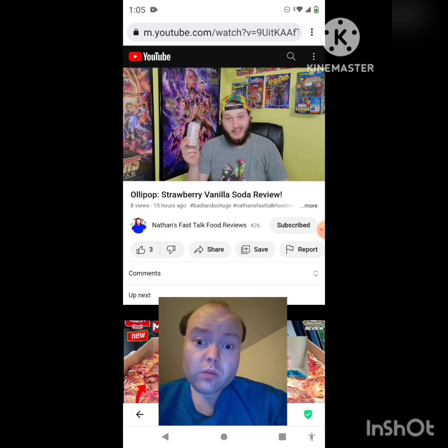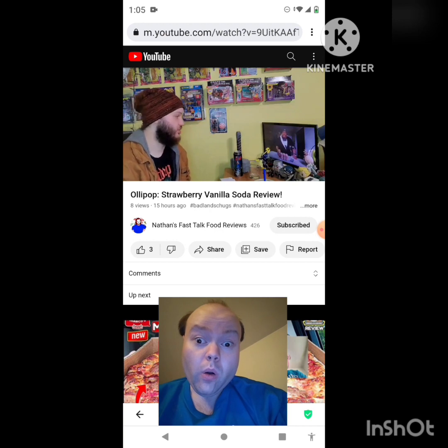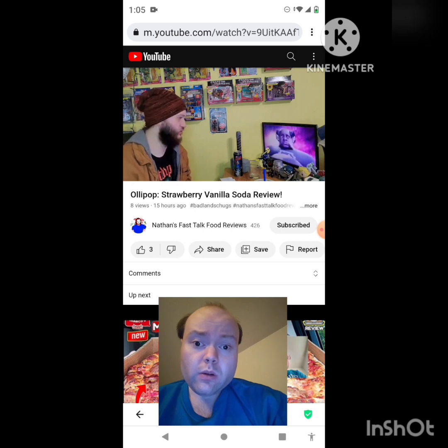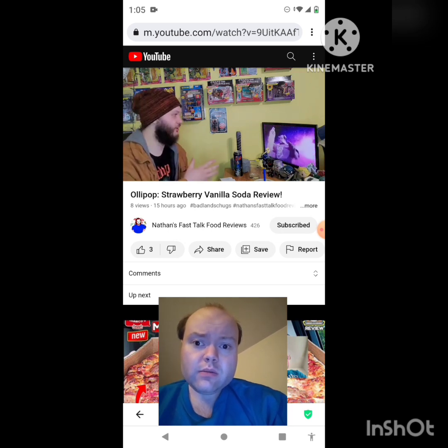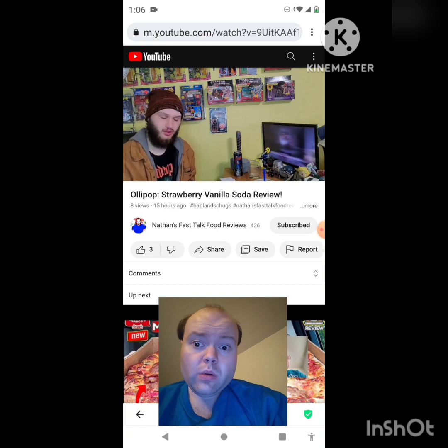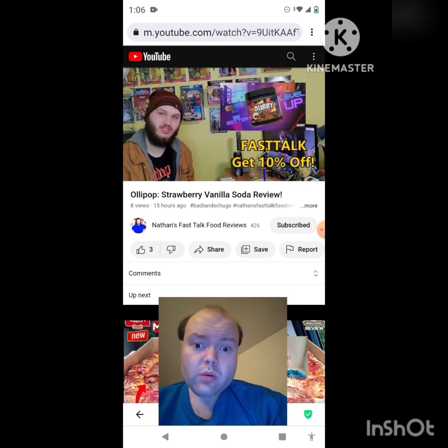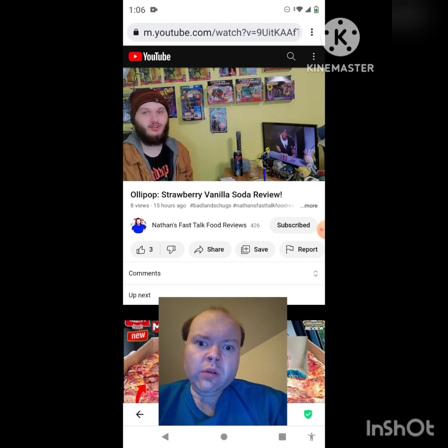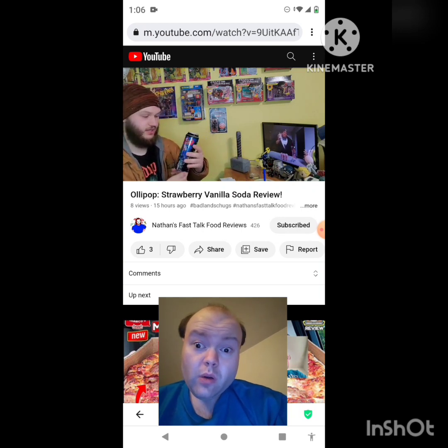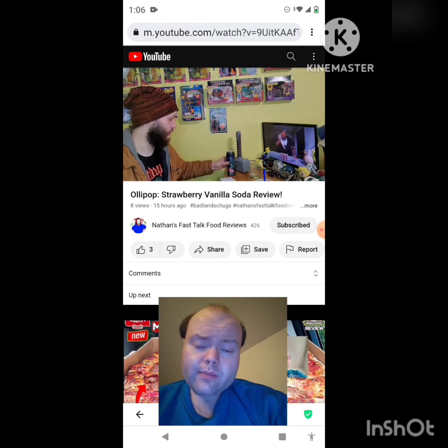I hope you guys enjoyed that video. Go check out Badlands Chugs — he needs no introduction; he is a YouTube legend, one of these newer YouTube celebrities people really enjoy. He has a bunch of fun videos, one gimmick and runs with it — I can appreciate that. Check him out, links down in the description, along with my socials: Facebook, Twitter, Instagram. Check out Fast Talk at wenergy.com. Have a good rest of your day, stay spirited, stay faithful, peace.